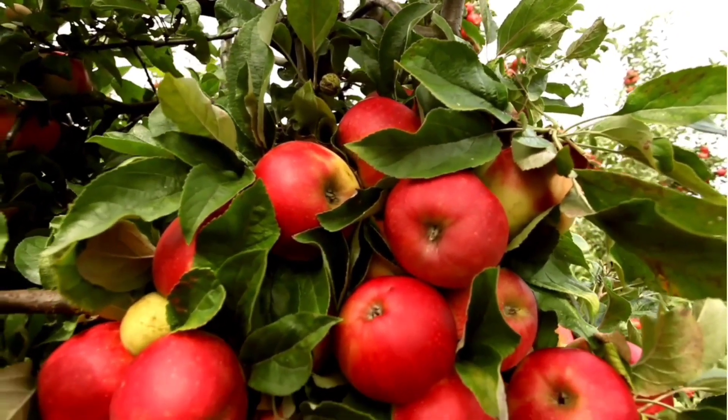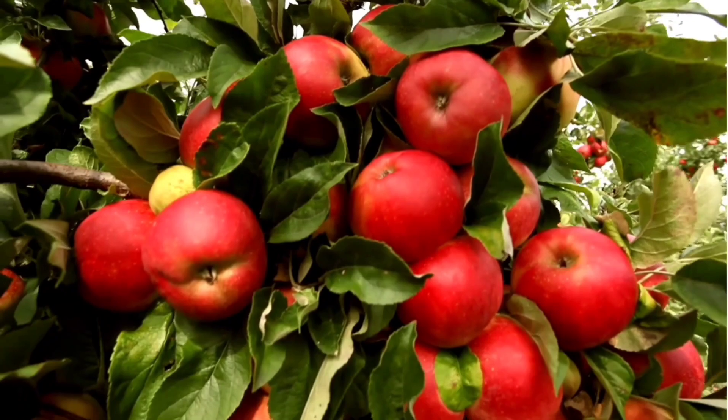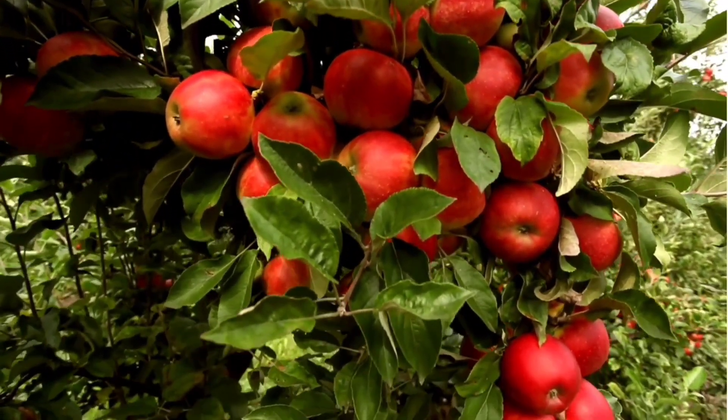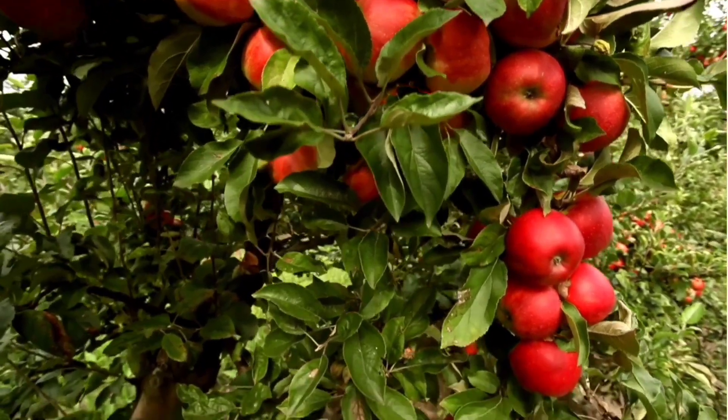Look at the apples! They look so yummy! And apples are healthy for you! Yum!